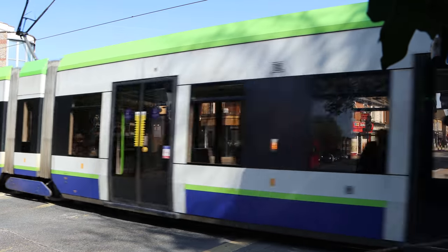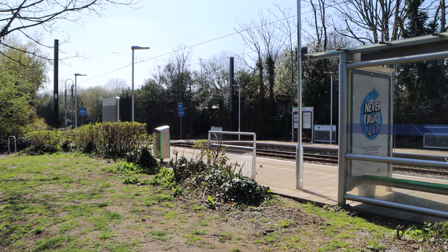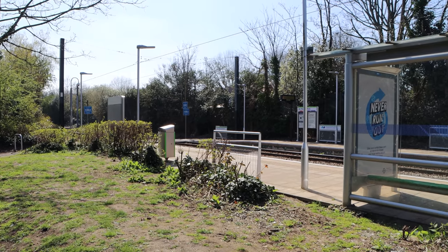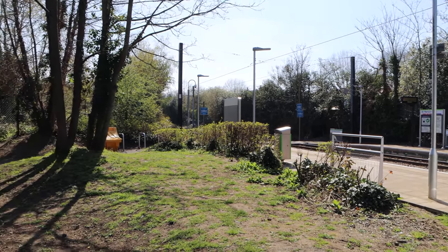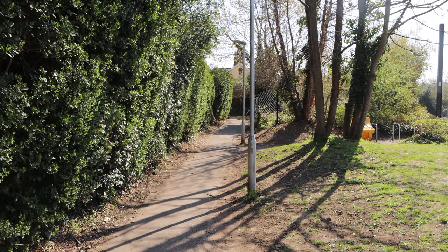Start your walk here by noticing that the original Merton Park station had two sets of platforms. The modern day tram stop takes the place of the ones of the branch that went to Mitcham and West Croydon, whilst look to the left where the path is — there used to be a second set of platforms here for the line that went towards Tooting, and that's where we're walking.